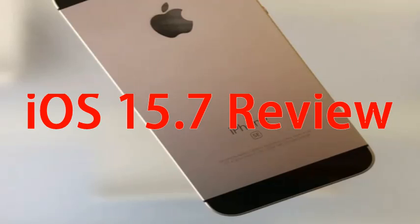Overall speed on iOS 15.7 currently feels as fast as iOS 15.6.1. If you have been dealing with bugs or performance issues on iOS 15.6.1 or an older version of iOS 15, you might want to install the iOS 15.7 update on your iPhone today.